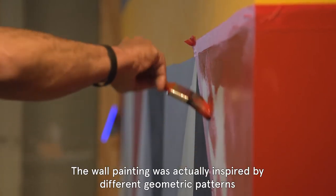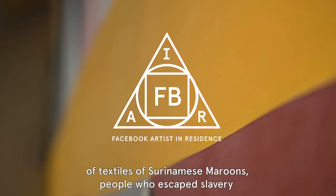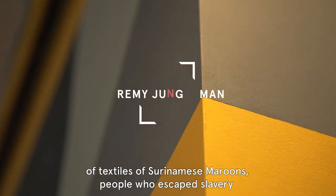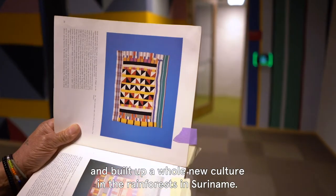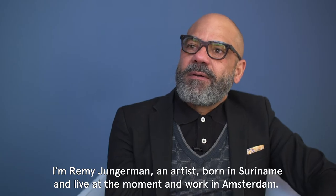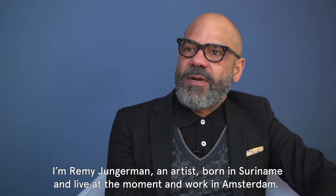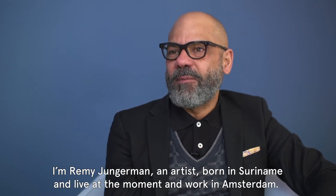The wall painting was actually inspired by different geometric patterns of textiles of Surinamese maroons, people who escaped slavery and built up a whole new culture in the rainforest in Suriname. I'm Remy Jungemann, an artist born in Suriname and living and working at the moment in Amsterdam.